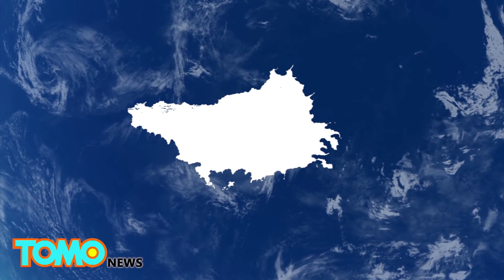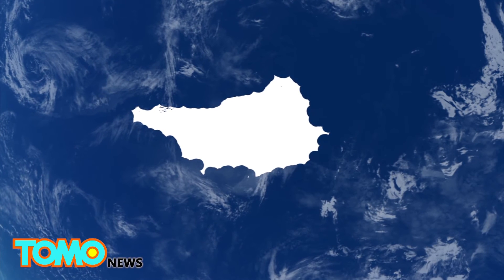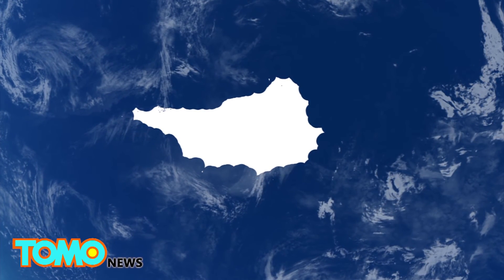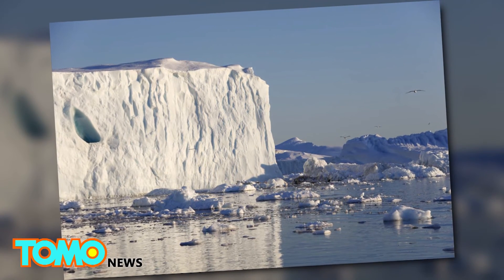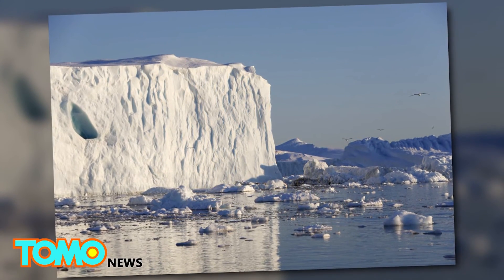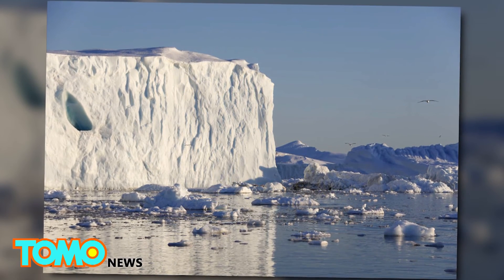Arctic amplification is now cited as the cause for the melting of Greenland's ice sheet, which is the Earth's second largest after Antarctica. The ice sheet holds enough ice that if it were to melt entirely, it would raise the average global sea level by about seven meters and lead to ocean warming worldwide.